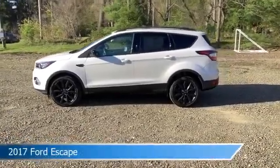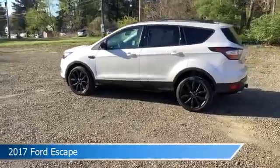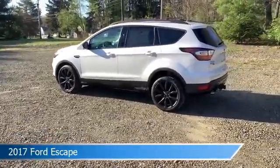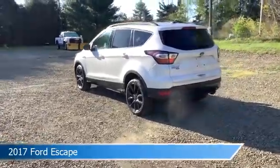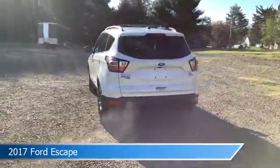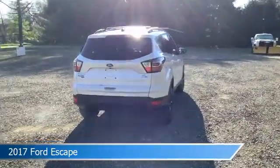Take a look at this 2017 Ford Escape, equipped with a 6-speed automatic transmission in white platinum metallic tri-coat. This car comes with some great features including alloy wheels, keyless entry, anti-lock brakes, audio controls on steering wheel, and more. Come in and check it out today.